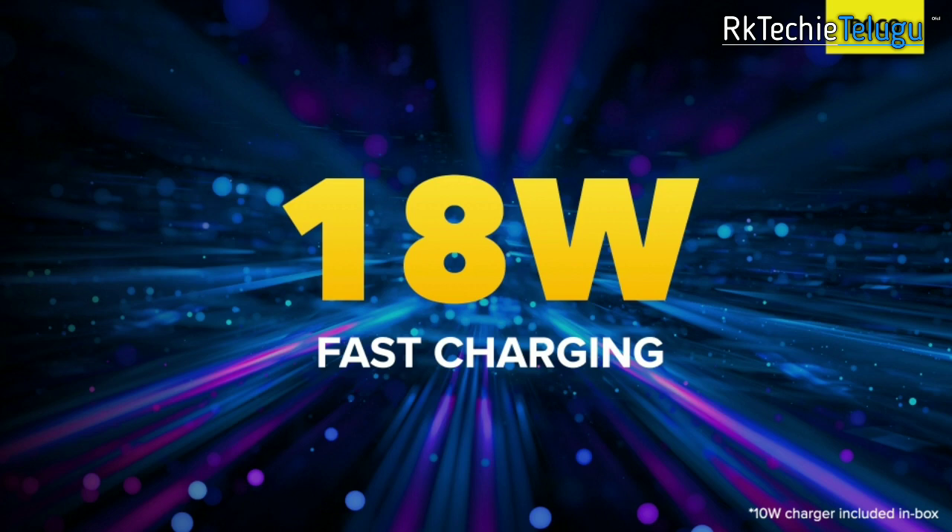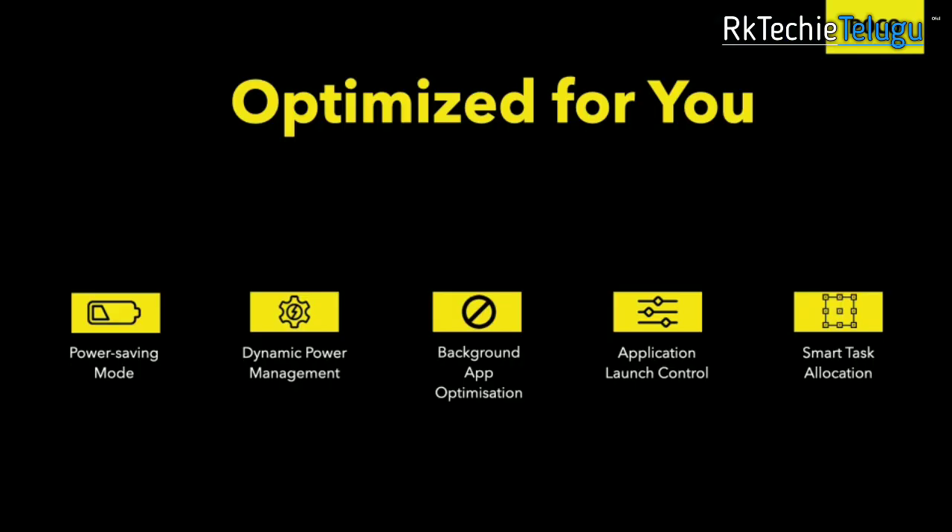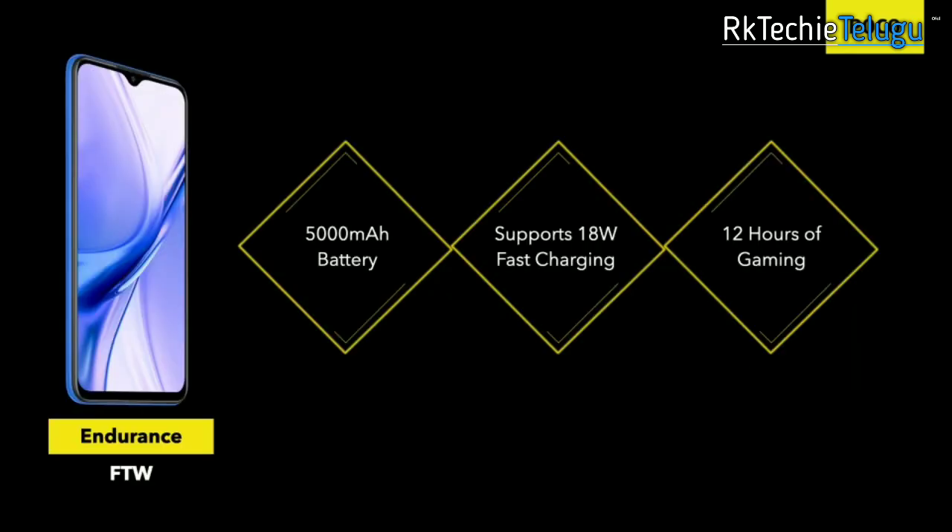You have the same features as in Redmi 9 Prime, with a little optimization. Power saving mode and dynamic power management are some of the features.